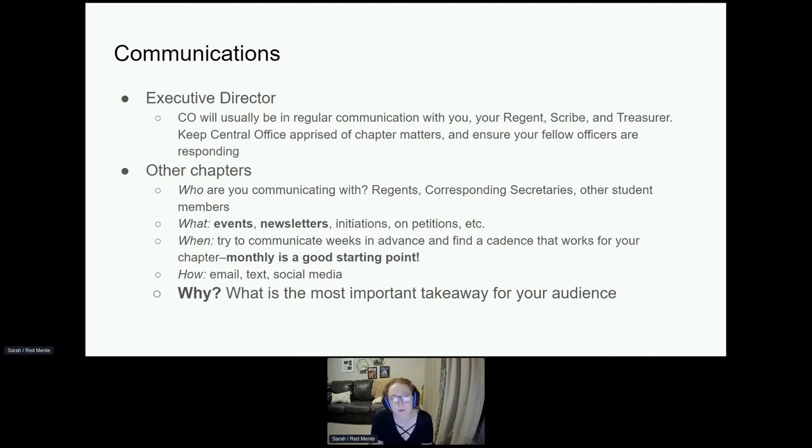You're also going to be communicating with other chapters. Who are you communicating with? The regents, the corresponding secretaries, or other student members. It's important when communicating with other chapters to understand and be intentional with who you're trying to reach and why. If you're talking to the regent, make sure you're addressing them as the regent and that what you're saying is relevant to the regent. Same applies for corresponding secretaries, et cetera.